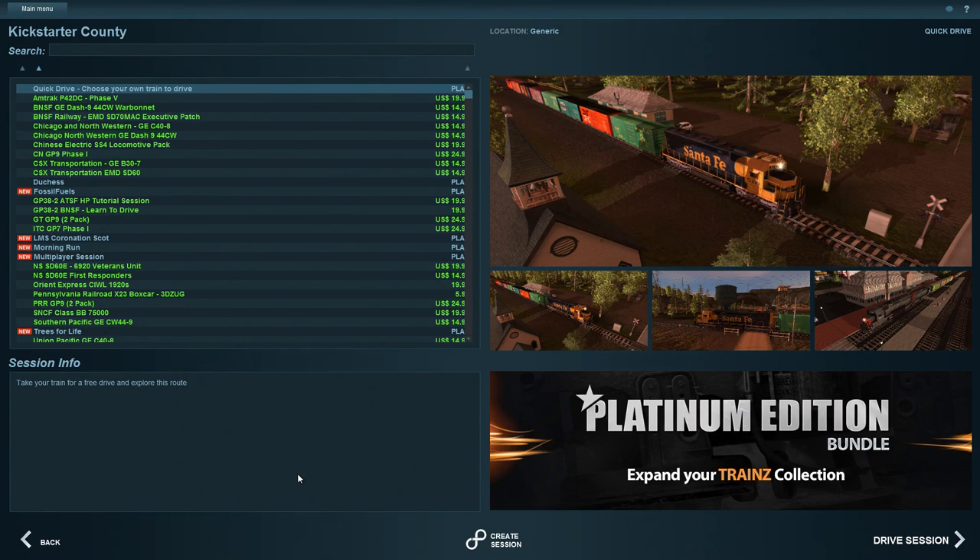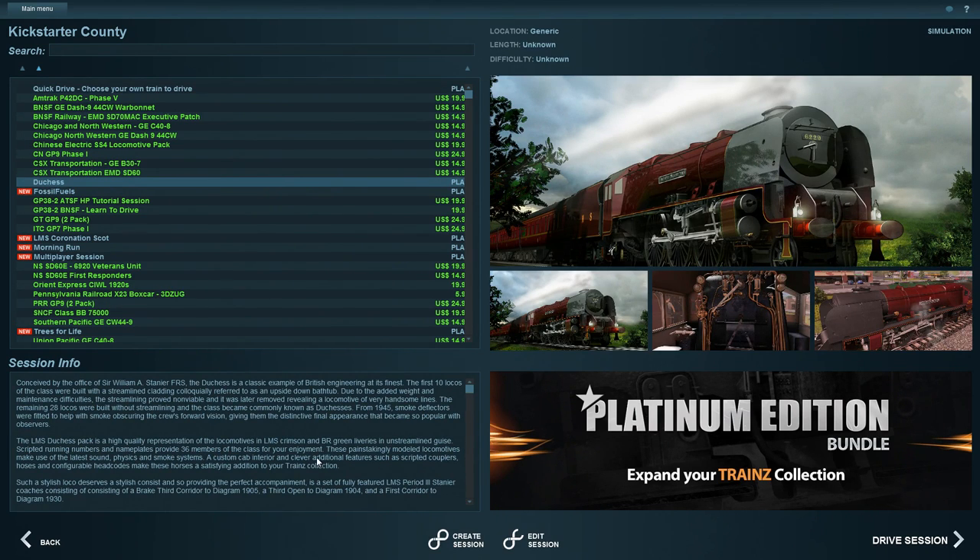Hello and welcome back to Trains A New Era. Thank you very much for joining me in this video. Today we are going to be taking a look at Kickstarter County. This is an interesting one. The one I really want to look at is the Duchess — this is one of the greatest British trains ever.